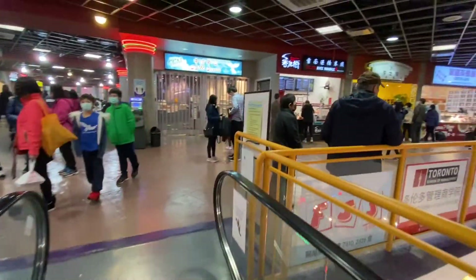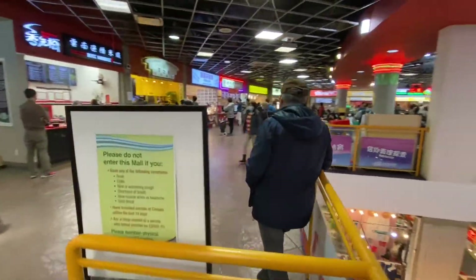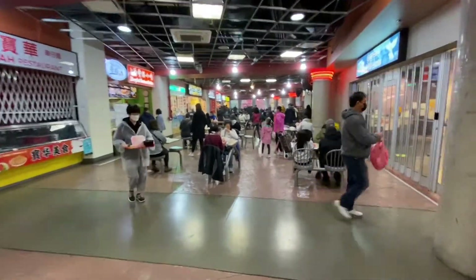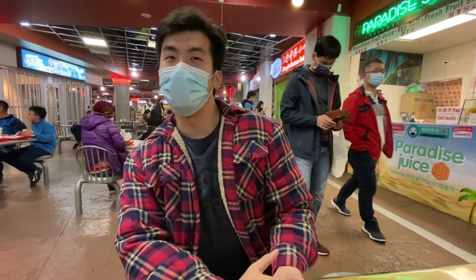I would say this food court here is a bit of a hidden gem — hit and miss, but more hidden gem. There's quite a few good places here. We're just waiting for our food. We got food from a few places, one of which is the Shanghai Dim Sum House.